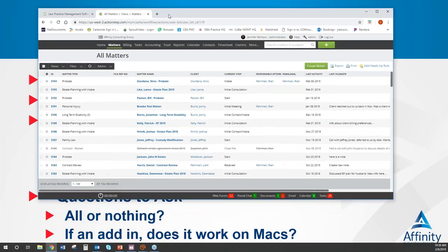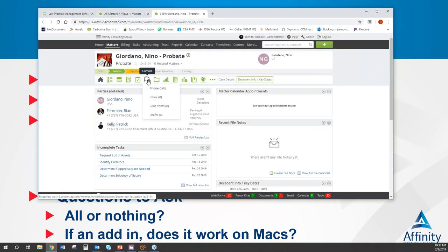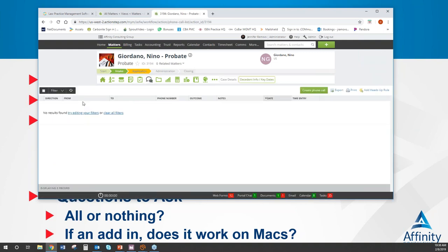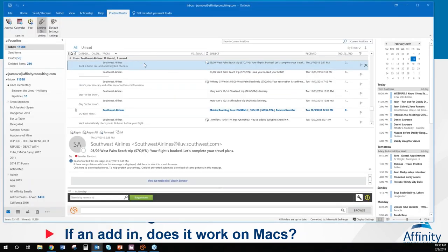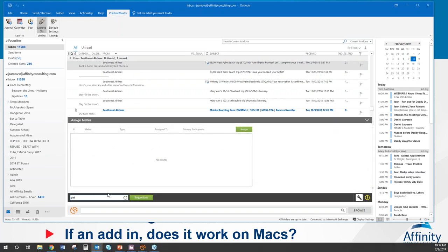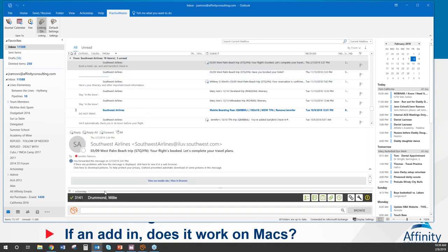I'm going to come into the matter here in a different program and click on the matter. One of the things you'll notice is that I can go to a section called communications where I can see all communications, whether they be notes, emails, etc. How does email integration work so that an email actually lands here? If you go into your Outlook account, I can come into an email in my inbox and find the matter I want to attach it to. If I search for Drummond, I can pick the Millie Drummond probate and hit assign — and now this email is saved to that matter.